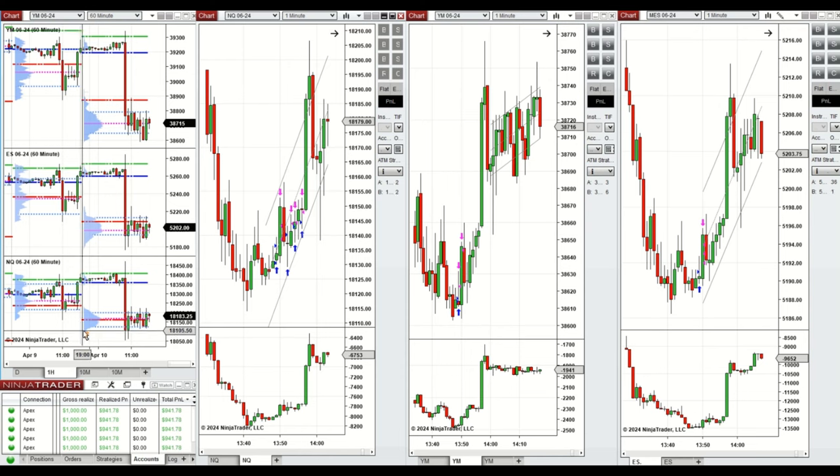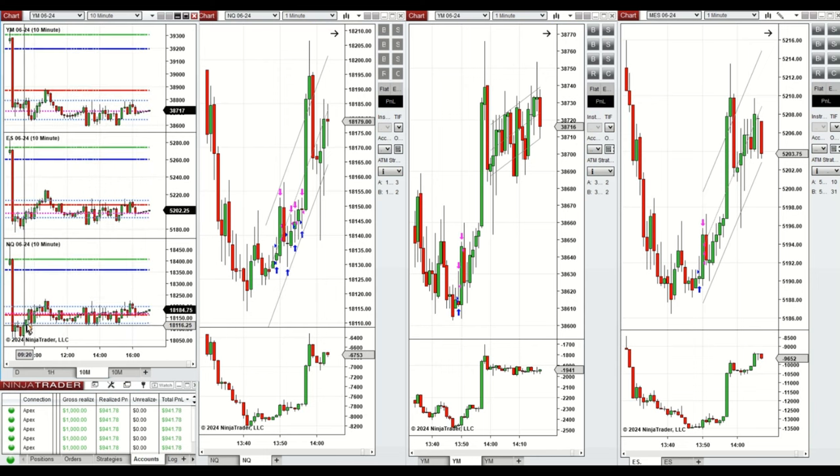If we look at the one-hour macro chart, we see that the price was fluctuating in a narrow range above the previous day close during the global session, and it started to go down sharply after the news release on inflation data pre-market.